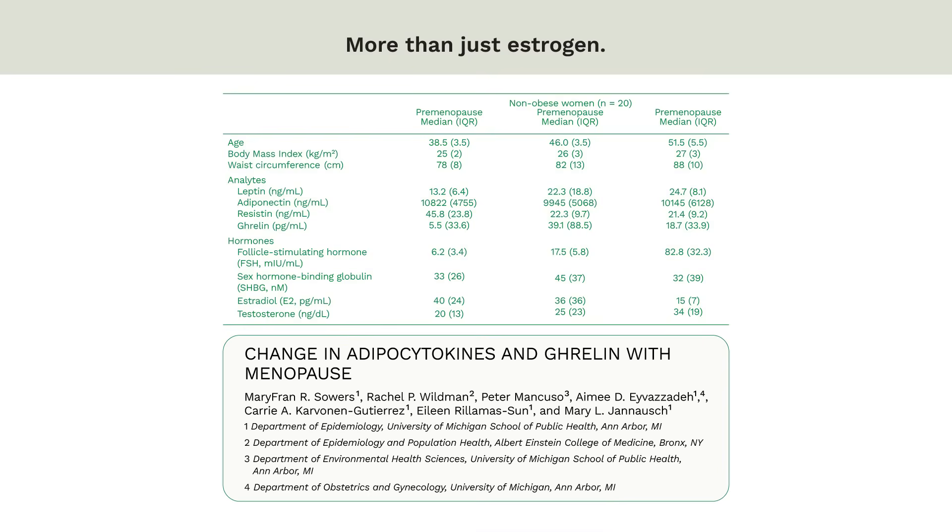Let's take a look at this table for what's happening in the bodies of women as they go from premenopause to perimenopause to postmenopause. You see body mass index increase, waist circumference increase even more, and all of these hormones — adiponectin, leptin, resistin, ghrelin, FSH, sex hormone binding globulin, estradiol, and testosterone — all changing. And this is just a subset of the changes that are occurring. It's most likely not just estrogen.